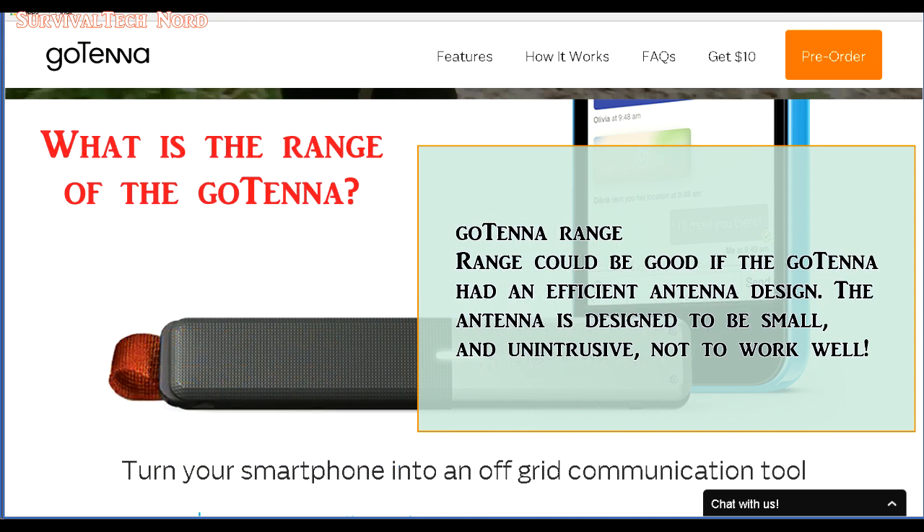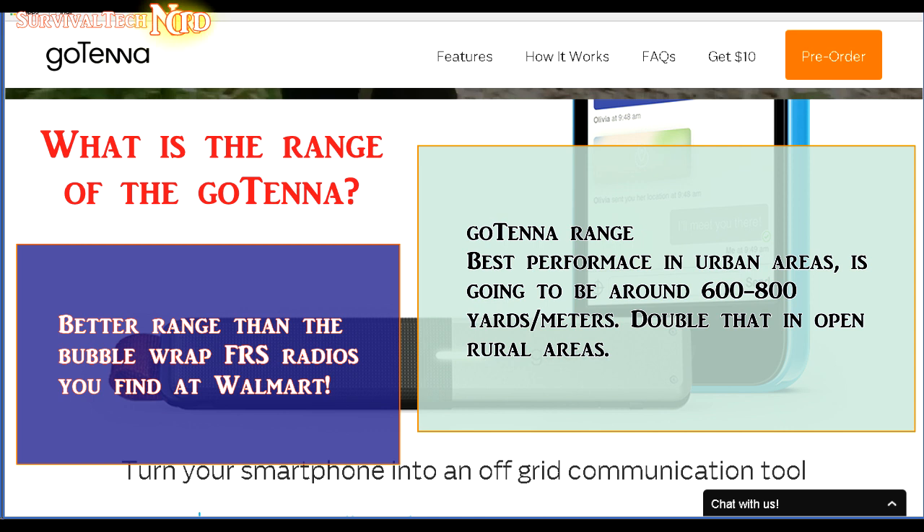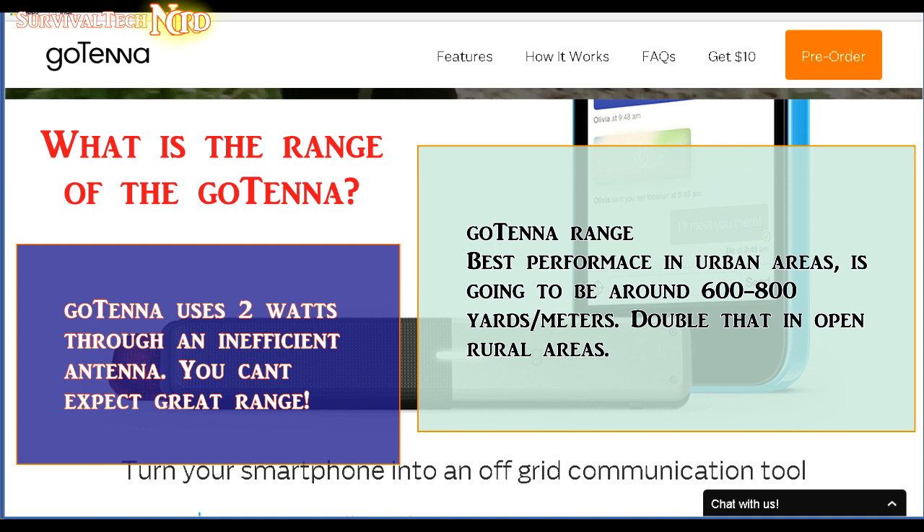What about the effective range of the Gotenna? I can honestly say the Gotenna will work much better than the bubble wrap radios, FRS radios, or PMR radios you find in Walmart. The simple truth is two watts through an inefficient antenna on a VHF band is not going to get much range in almost any event. And here lies one of the first problems with the Gotenna operating on the MERS frequencies — though it's still not a deal breaker.